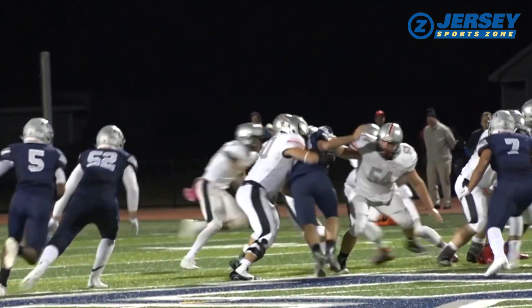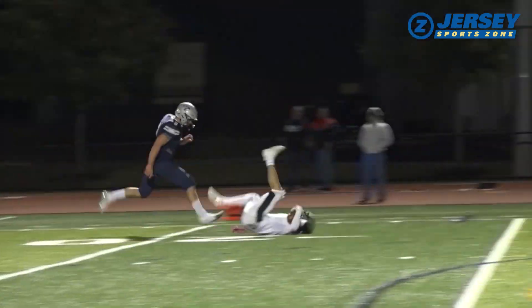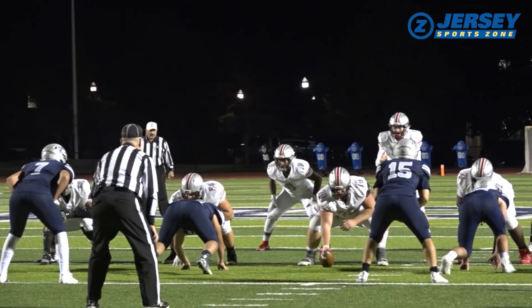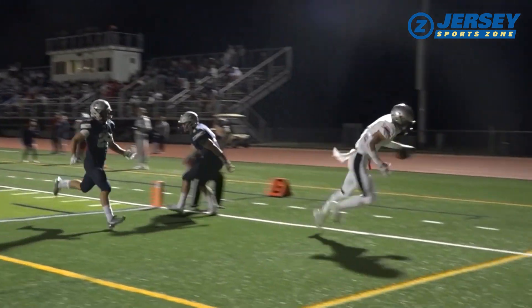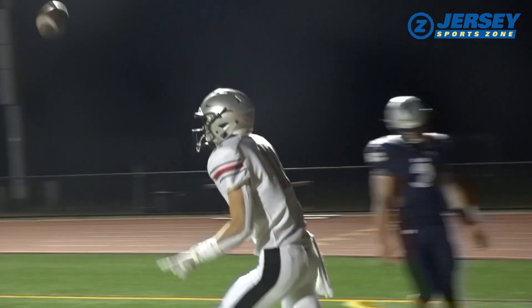I'll tell you what, this Klaus can spin it. Here he finds Ben Romano, who couldn't keep his balance — that would have been another TD, but Hun's in business at the 19. More Logan Klaus; he's got a lot of options when he's throwing the football. 6'4" Owen Anderson hauls it in — a 23-yard scoring play makes it 14-0 Raiders.